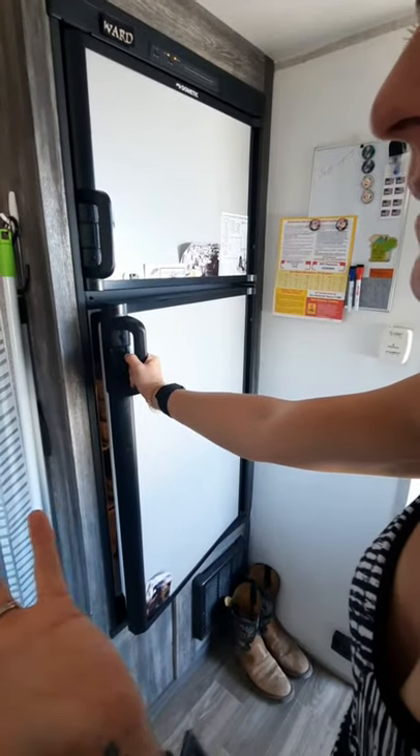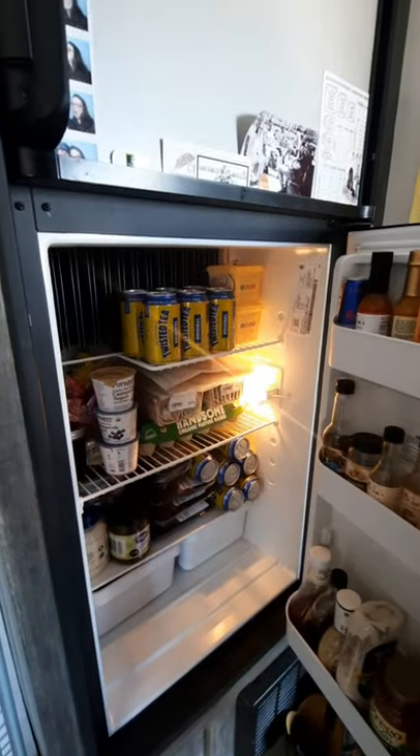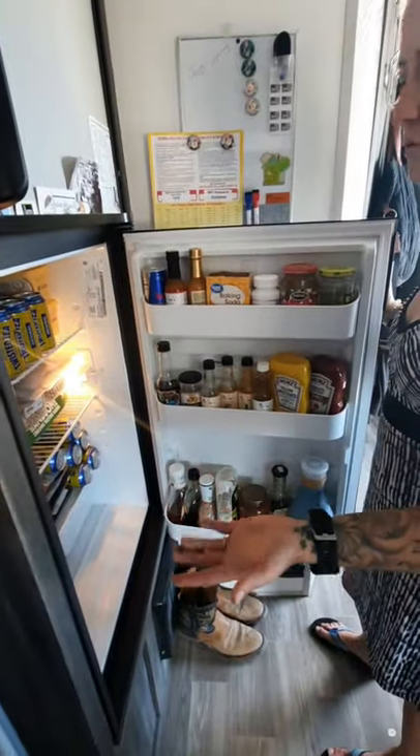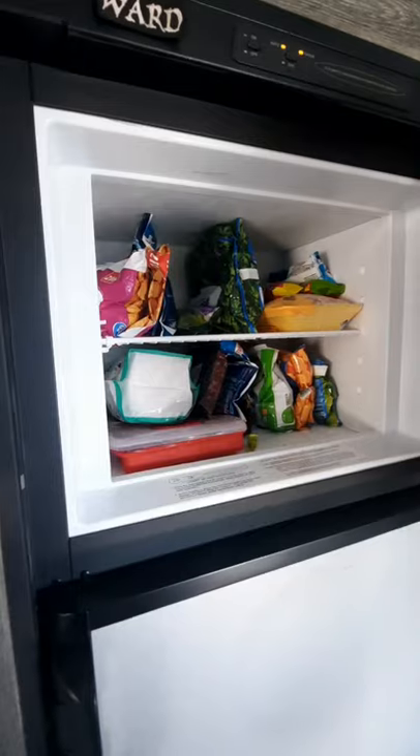Some people like to see the inside of your refrigerator, so here it is. There's no real secret in here — it's not a very big refrigerator. We go grocery shopping about once a week. When we had a larger fridge, we probably had too much food. Now we just buy what we need every week, and it's honestly cheaper that way and we don't waste food.